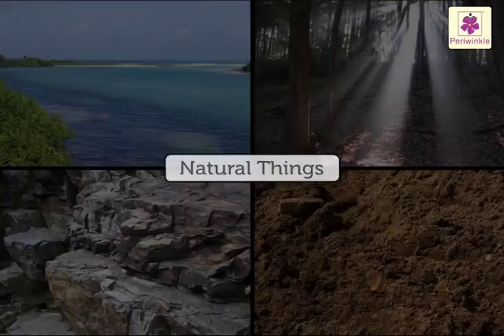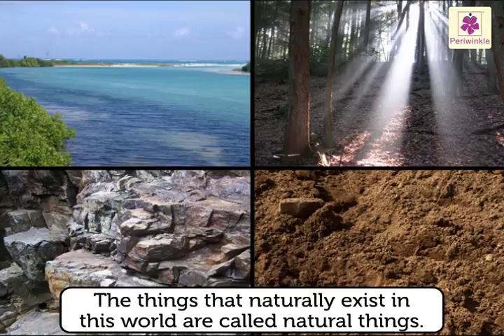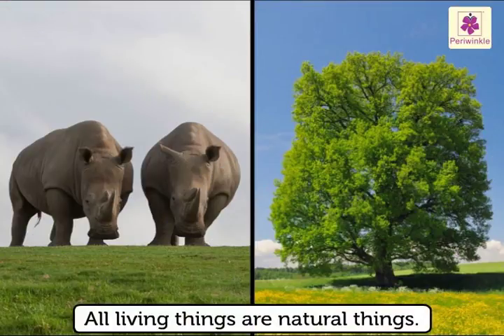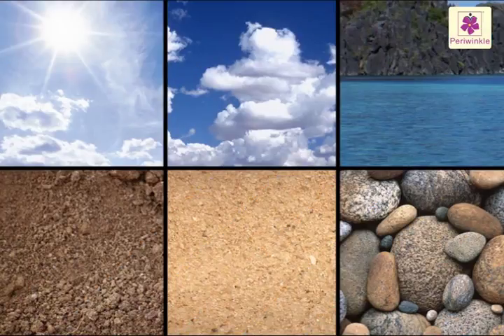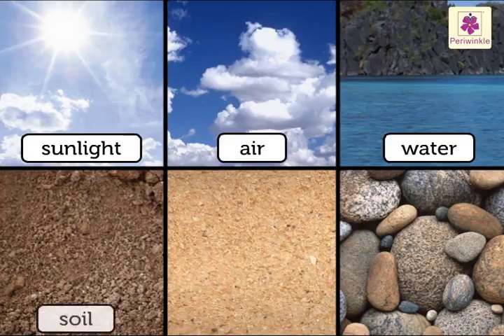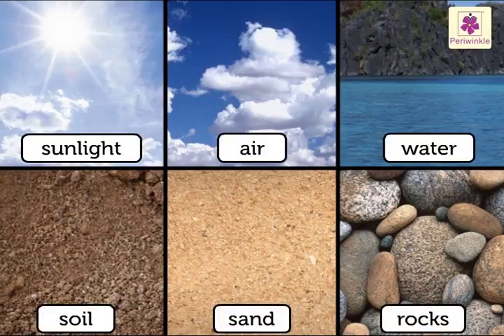Natural things — the things that naturally exist in this world — are called natural things. All living things are natural things, and even some non-living things like sunlight, air, water, soil, sand, and rocks are natural things.